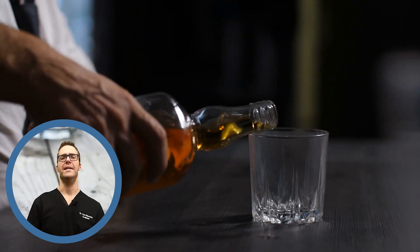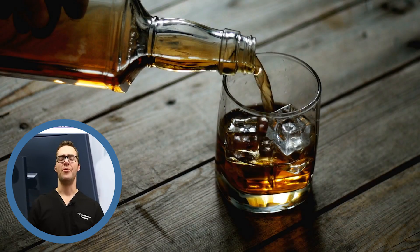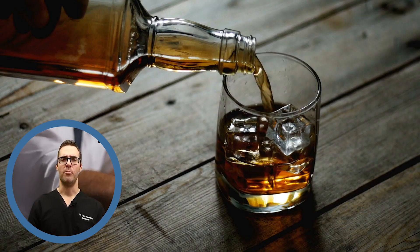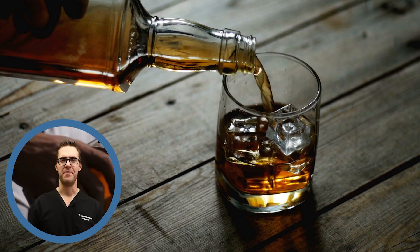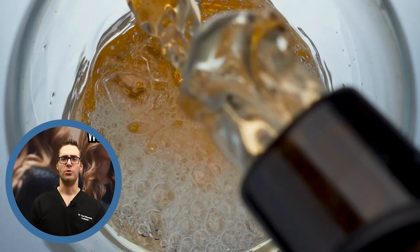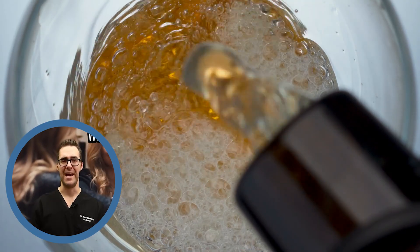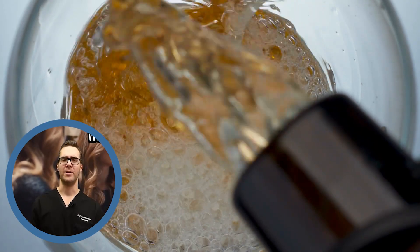Number three in our countdown is alcohol. Alcohol is related to inflammation. Studies show that men should not drink more than two to three drinks per day and no more than 15 per week. Studies also show that women should not drink more than two drinks per day on average, and no more than 10 drinks per week.